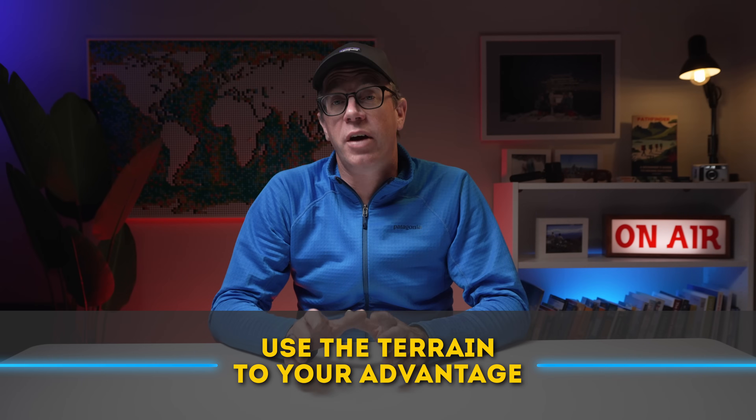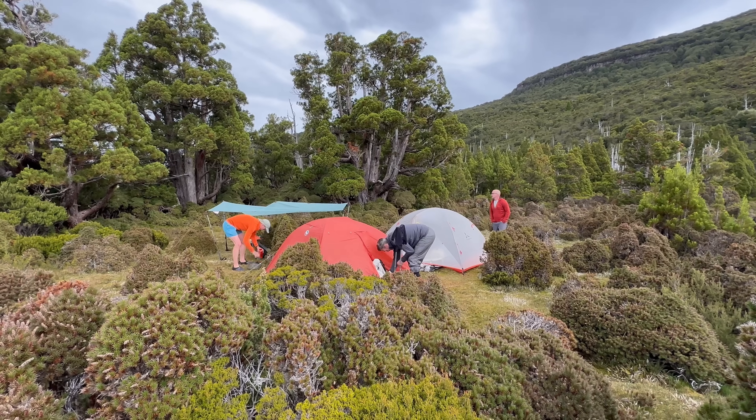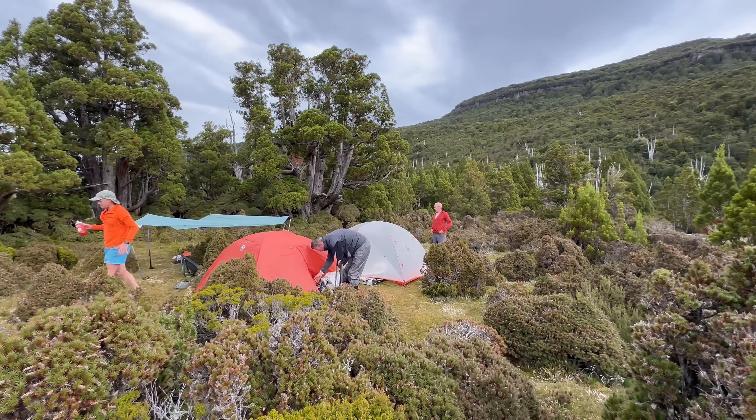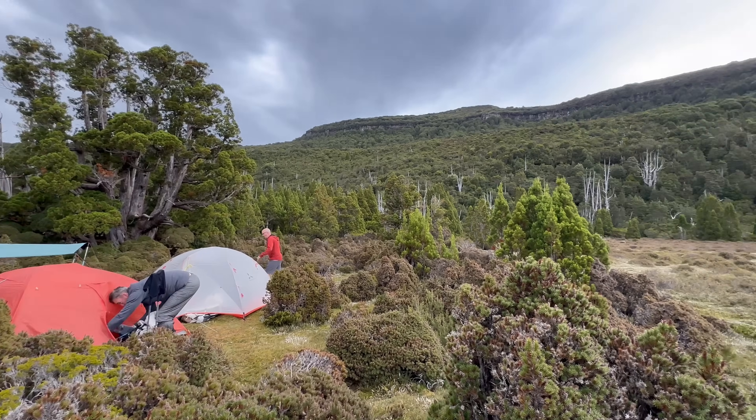Use the terrain to your advantage. Windward slopes — the sides facing the wind — are typically cooler, wetter, and cloudier. Leeward slopes are the sheltered sides of a ridge or peak facing away from the wind, and these tend to be warmer, drier, and calmer. Knowing which side you're on helps predict weather changes before they hit you. On that Western Arthurs hike, noticing the wind strengthening from the west gave us just enough time to layer up and prepare for incoming rain.